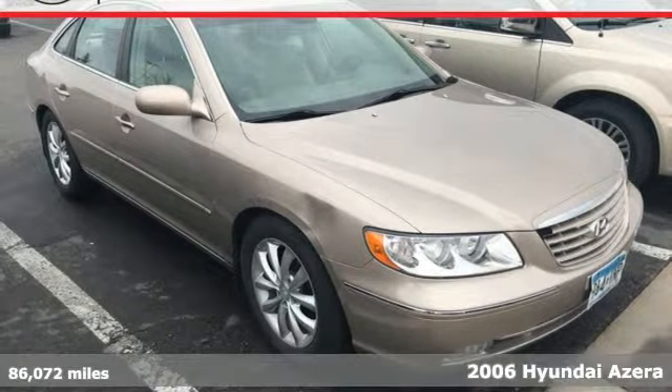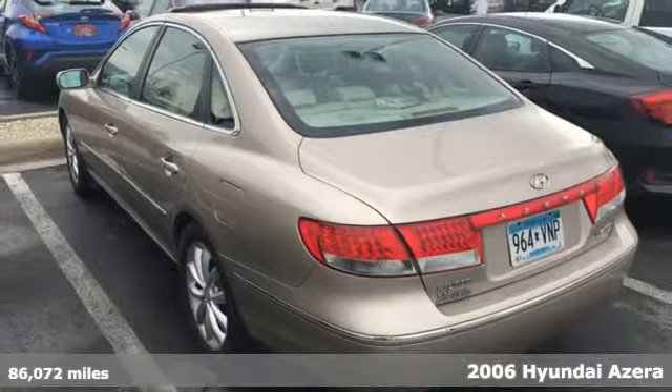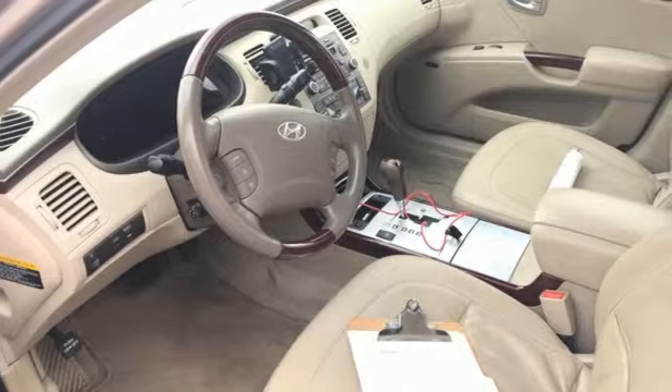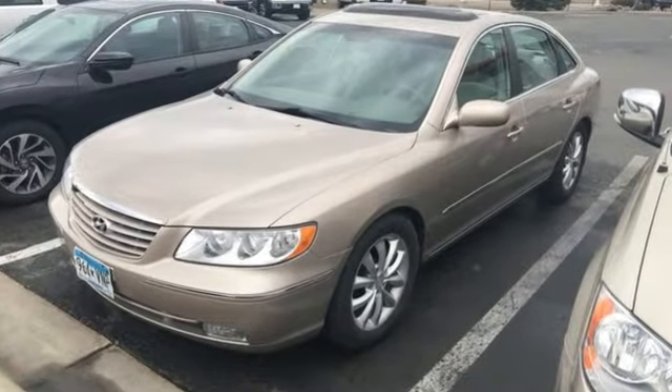Here's a 2006 Hyundai Azera. Hyundai's attention to detail means a better driving experience for you. It comes with all the amenities you need: AM-FM stereo, power heated mirrors, dual-zone climate control,